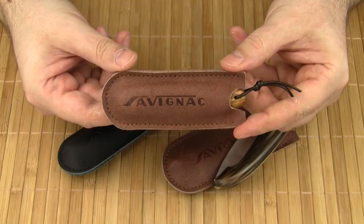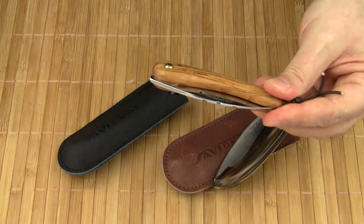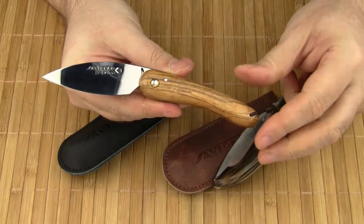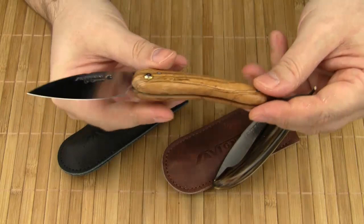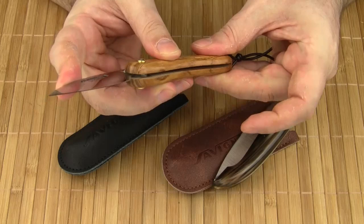The second friction folder is called Le Catard. It's also available in two sizes and with different materials. This one is the small version — Le Petit Catard. Again, it's the same basic design: a handle, two pins, and a blade. The handle is made of one piece of olive wood. The blade is carbon steel.